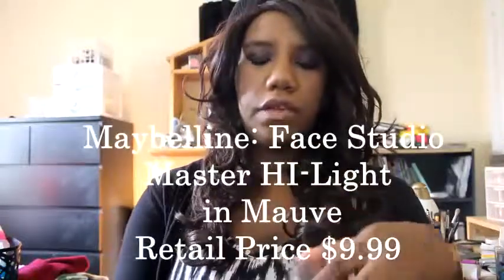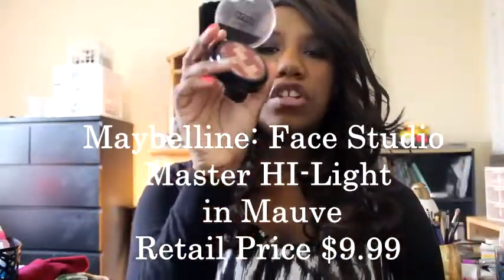The next ones are all drugstore. If you've been watching my channel, you know I really love drugstore stuff — I don't know if it's because it's cheaper or just more accessible. The first one is the Master Highlight in the color Mauve. It's a very shimmery highlight, kind of like a bronze color you could also use as a bronzer for deep-toned skin. It gives a really nice glow on the cheeks.